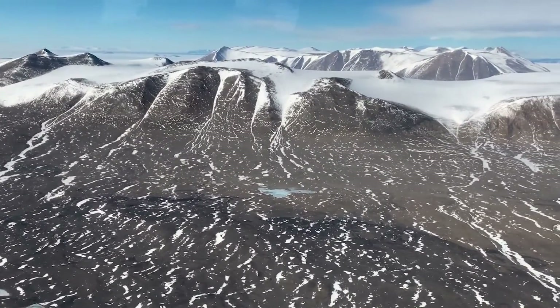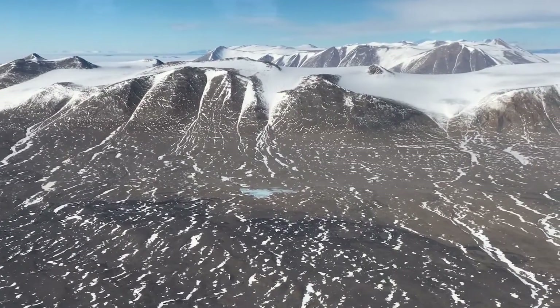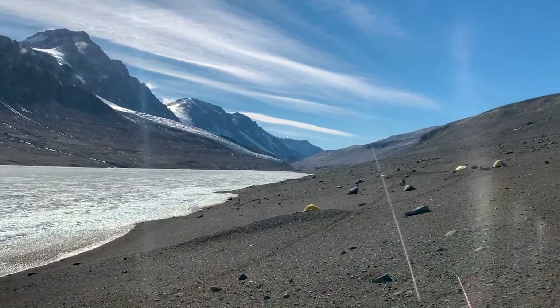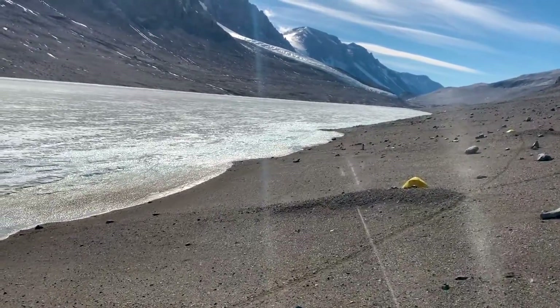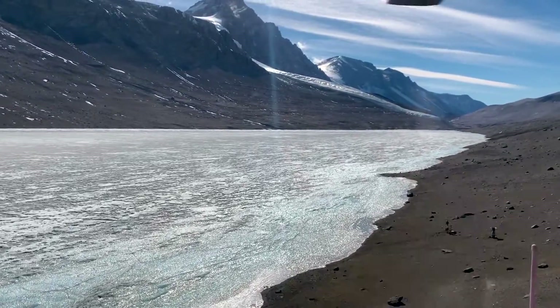The dry valleys in Antarctica are the largest patch of ice-free land on the continent. Still, they're host to some pretty epic features of ice. After spending a week at the frozen Lake Bonney field camp, I loaded my microscopes and sleeping gear into a helicopter destined for Lake Hoare, a field camp known for a different icy feature.